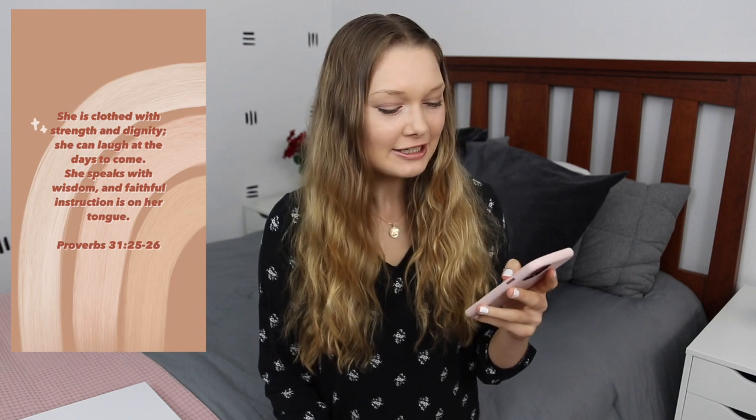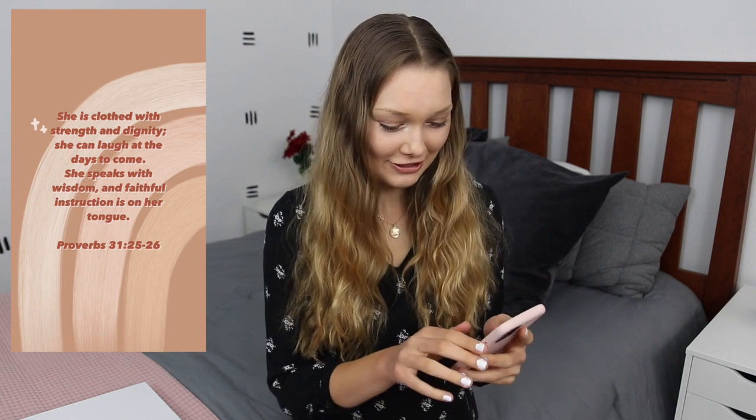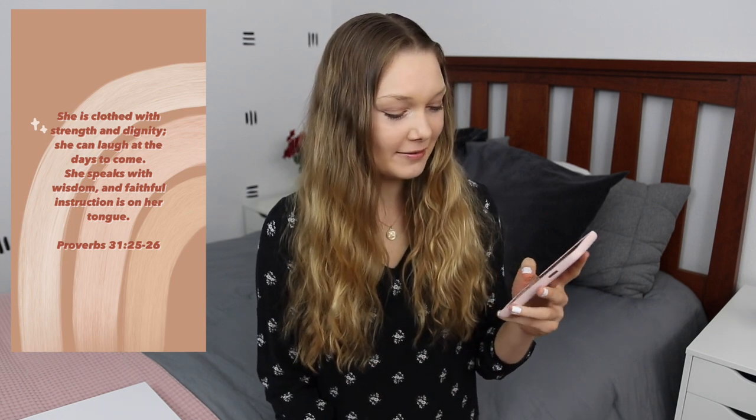I posted it on Instagram so you guys may have seen it. It says, 'She is clothed with strength and dignity. She can laugh at the days to come. She speaks with wisdom and faithful instruction is on her tongue.' Proverbs 31:25-26. I really like the verse.